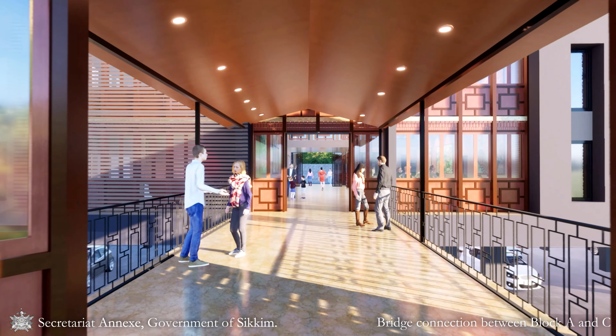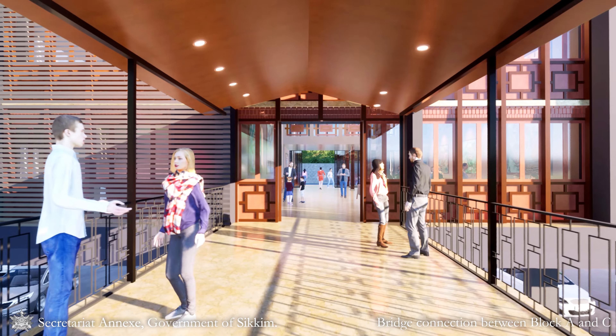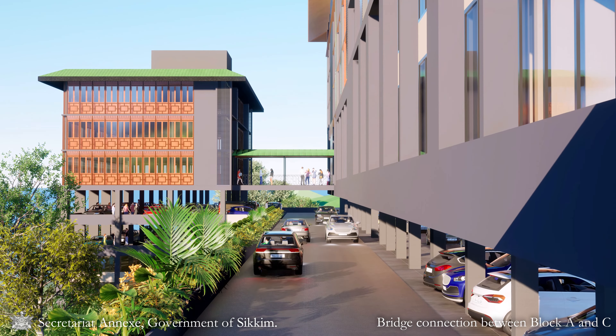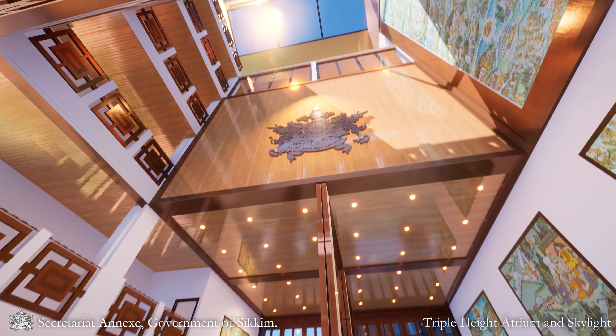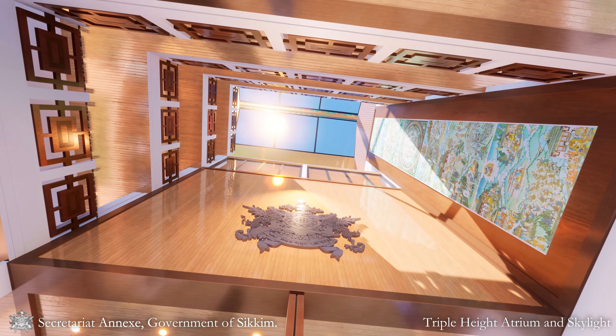There is a direct entry to Block C through this lobby via a bridge connection. This design features a communal space — the plaza — linking the blocks. Each building block's core boasts an atrium, aimed at reducing conventional energy demand in the central core.